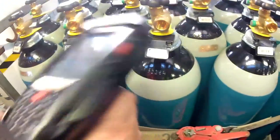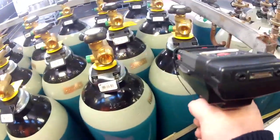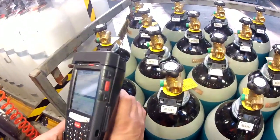This advanced cylinder tracking system provides our customers with some great benefits. It provides greater visibility around current cylinder holdings. There is improved safety traceability for each individual cylinder, and the need for stocktake disappears.